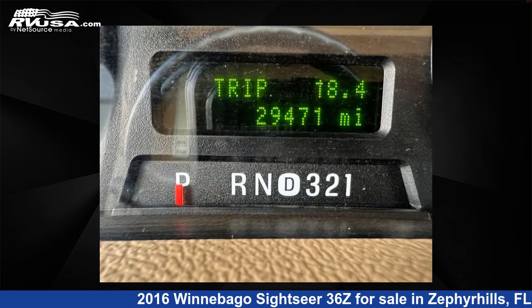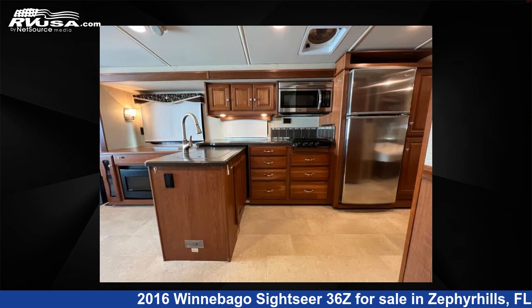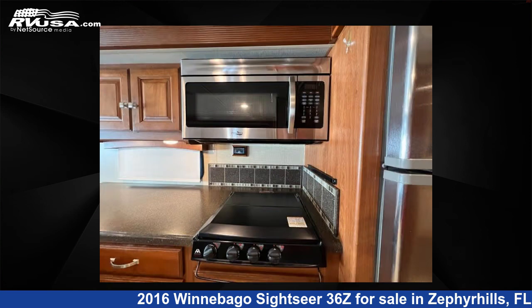This 2016 Winnebago Sightseer 36Z is built on a Ford F53 chassis. Remember, this is an AI generated video of one of thousands of classified listings on RVUSA.com. If you're interested in this unit, visit the link in the video description to view more photos and the current price, or reach out to the seller.